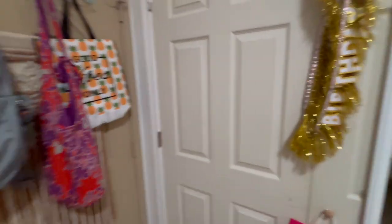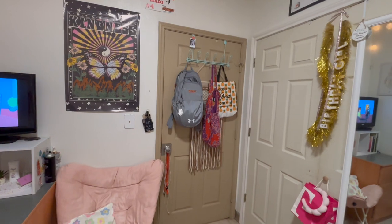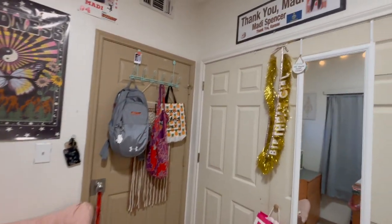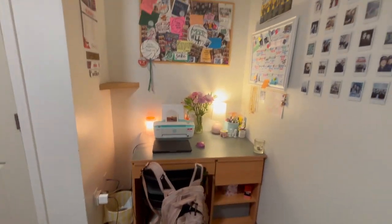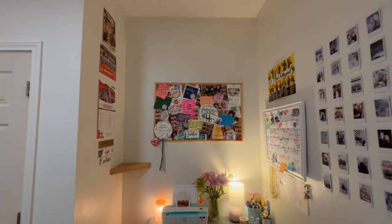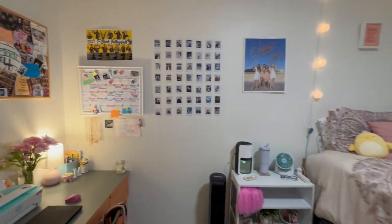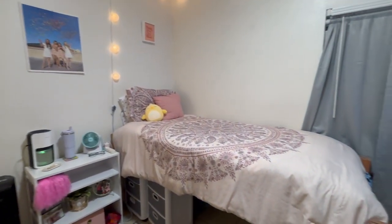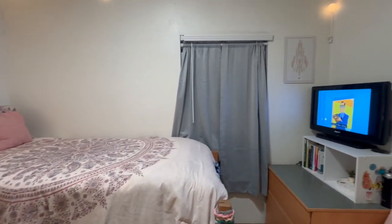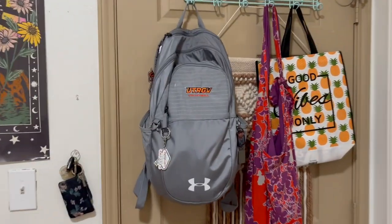I'll do just a little overview really quick and then I'll tell you where everything's from. This is a little overview of everything — I'll try to show all the stuff. I'm zoomed out a little so it might look a bit far away, but it's hard to get everything in the camera. And then we're back at the door — I'll tell you where everything's from now.